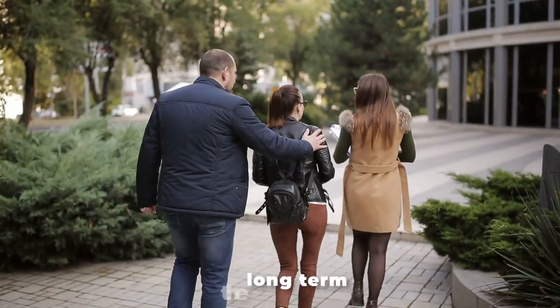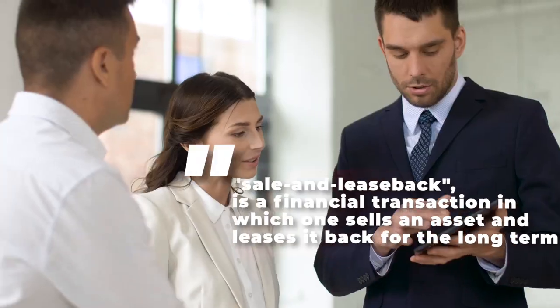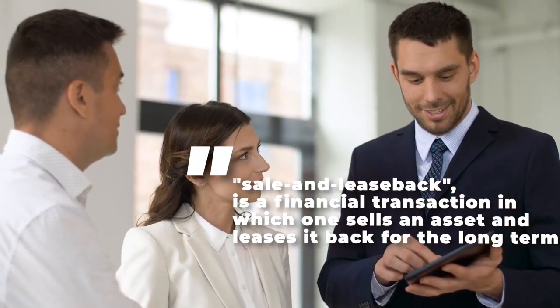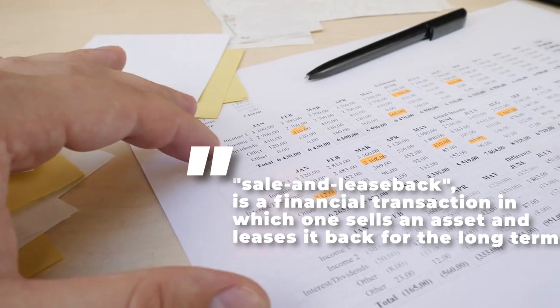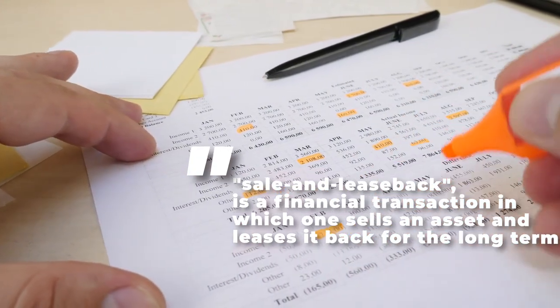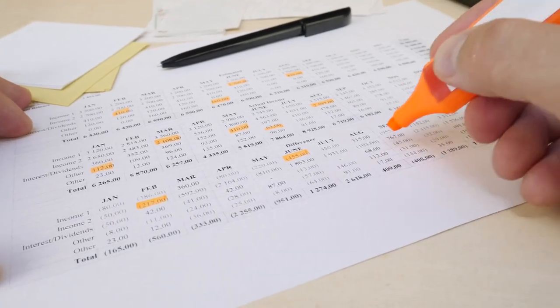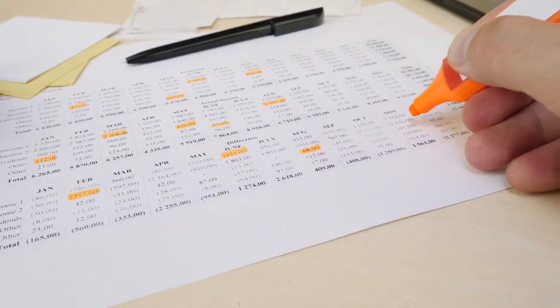A sell leaseback is when the seller of the industrial property decides to sell the building and at the same time is able to lease the property from the buyer after closing. Businesses do sell leasebacks to free up capital tied up in the property and to take advantage of high market prices, all while maintaining control of the building that is vital for their operations.